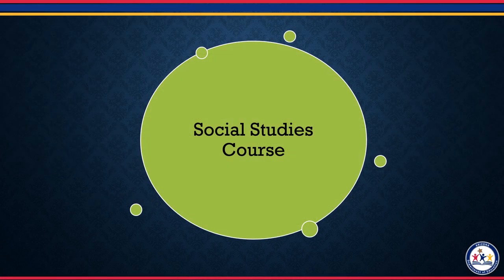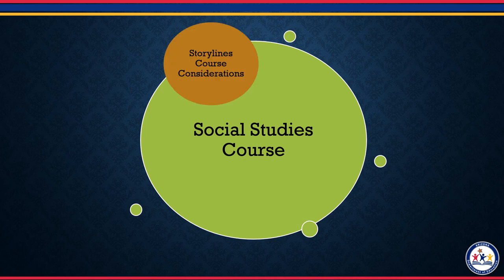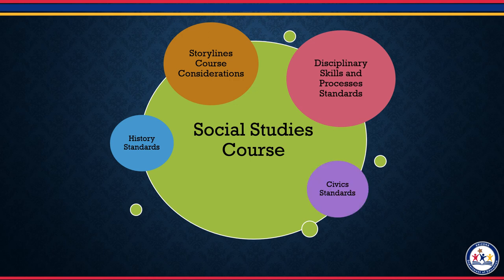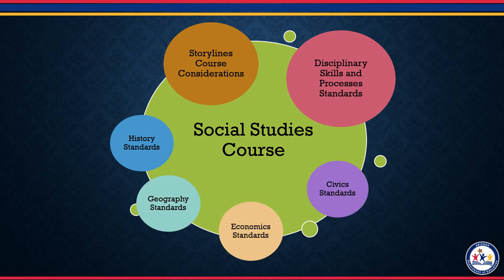After you select the course considerations and storylines that work best for your scope and sequence or units, you now use the grade level specific standards to create a course. These are the specific standards that are grade level appropriate and that fall under the five anchor standards. These are disciplinary skills and processes, which include the inquiry arc, history content standards, civics content standards, economics content standards, and geography content standards.